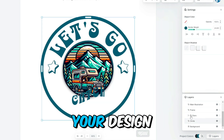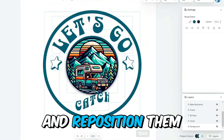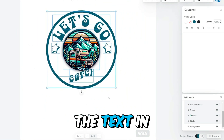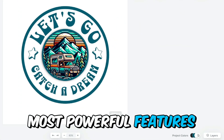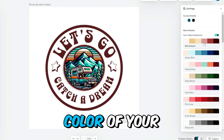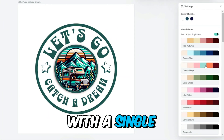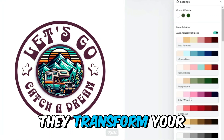To select all the elements in your design, press Ctrl+A and then resize and reposition them as needed. You can place the text in the center of your canvas for a balanced and polished look. One of the most powerful features of Kittl is its magic color palettes, which allow you to change the color of your entire design with a single click. Experiment with different color sets to see how they transform your design.